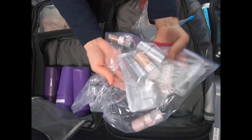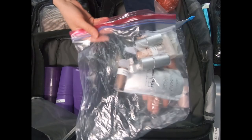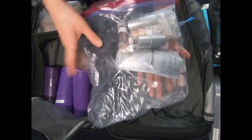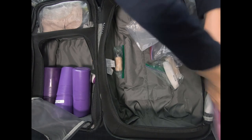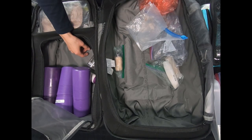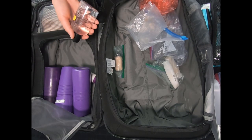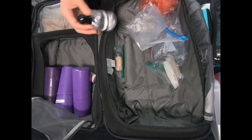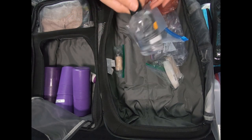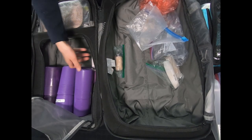I have some highlighters — these are Danessa Myricks, depotted — and these are the Votre Vu cream blushes, which you can use for basically anything: lips, cheeks, eyes. As long as people aren't allergic and they're safe for use around eyes, you can use them anywhere. I also brought my mirror because, again, you never know — they'll say they want natural and then ask for glitter and lashes.